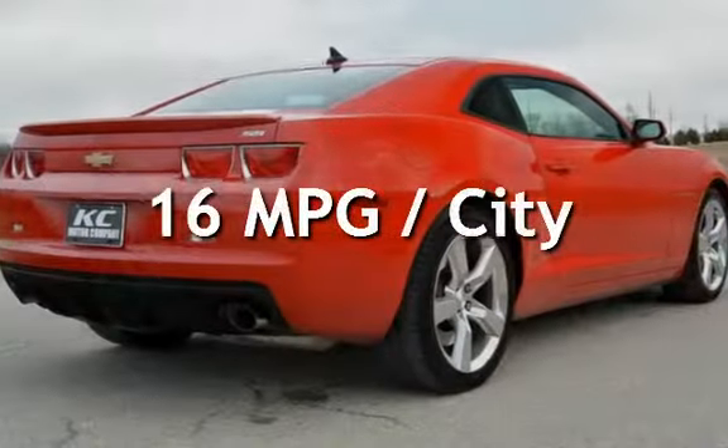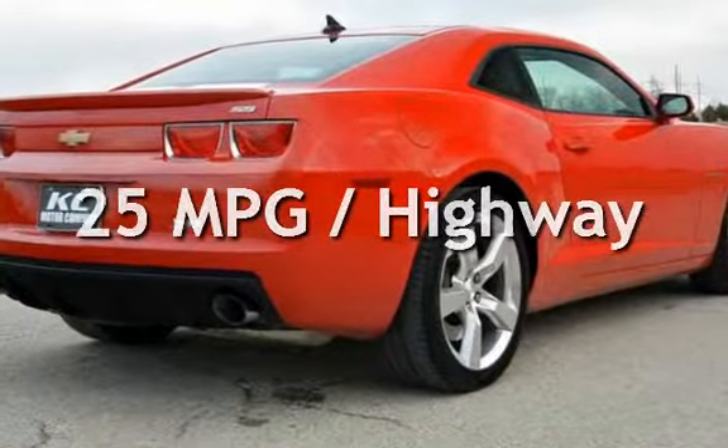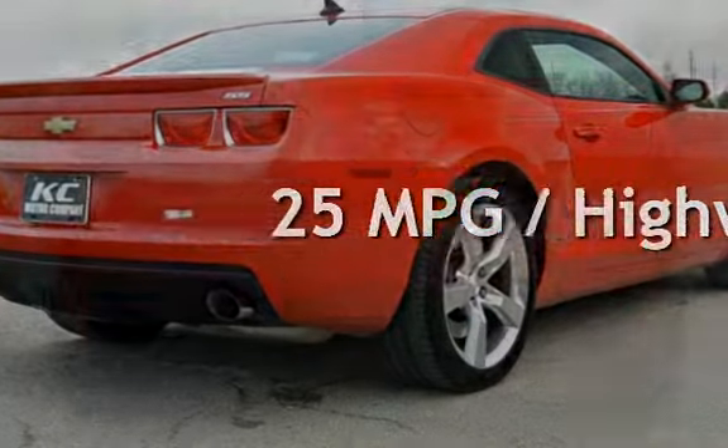Estimated fuel economy for this vehicle is 16 miles per gallon in the city, and 25 miles per gallon on the highway.